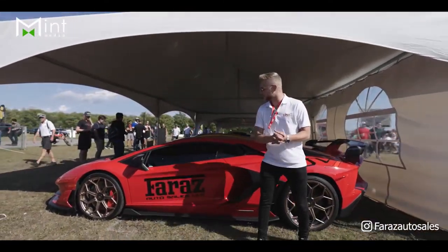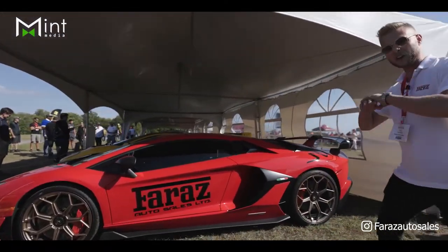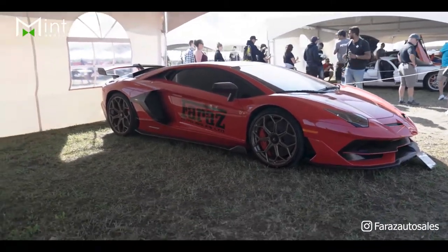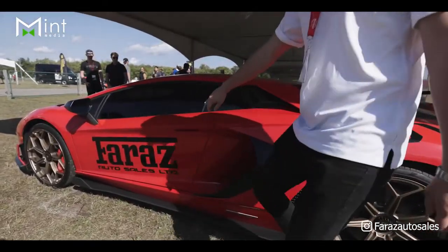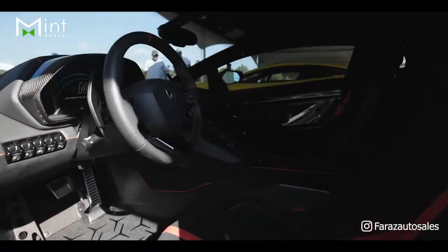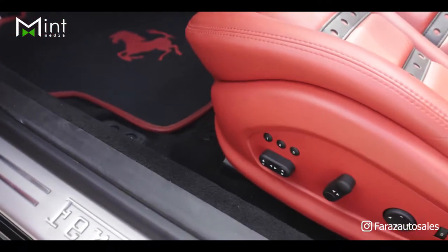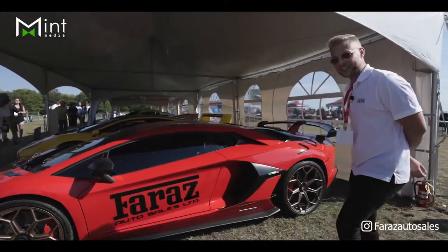Let's take a look at our 2021 Lamborghini Aventador SVJ. This car has a full Jintani exhaust and tune — what a beautiful car. Red paint with bronze gold wheels. Of course we have the famous scissor doors from Lamborghini. Beautiful interior with a carbon fiber package and sport bucket seats. Once again available at Faraz Auto Sales in North York.